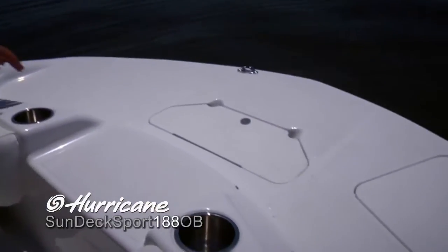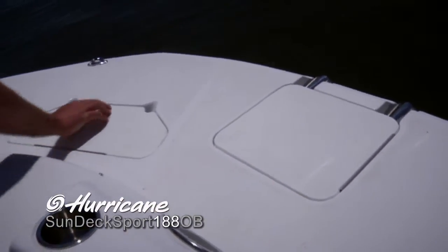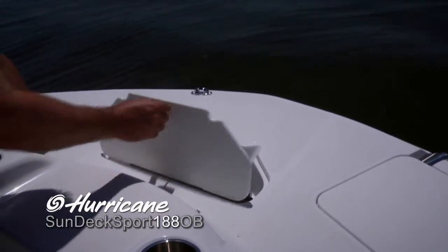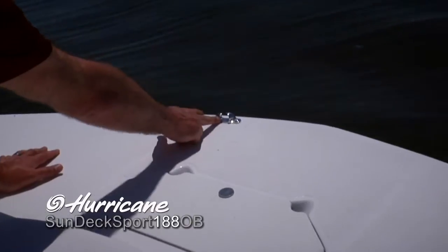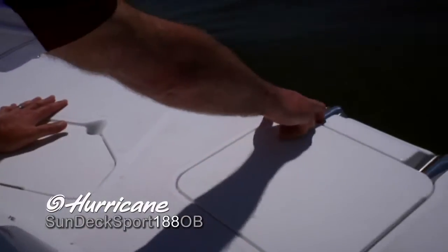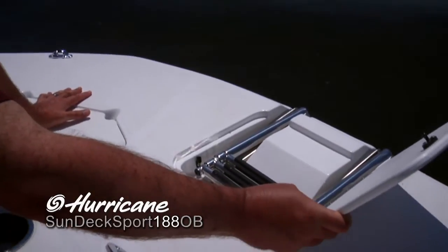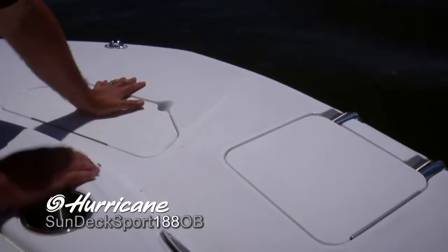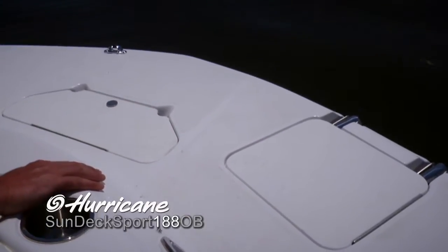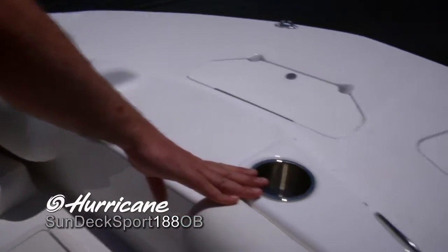Let's take a look at the bow deck here. As you can see, it's very large. Everything's covered with this nice non-skid surface. Very convenient anchor locker with the no-chafe grooves here and a stainless guide for your line. The boarding ladder actually recesses into the deck — it's a telescoping boarding ladder, easy on, easy off for the swimmers, and seals right back up when you're not using it. Two convenient cupholders forward, as well as docking lights for pulling in at night.